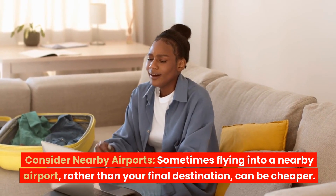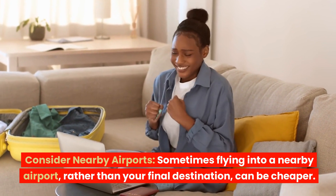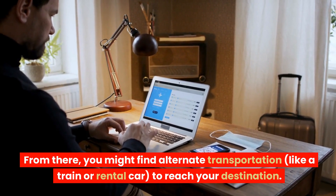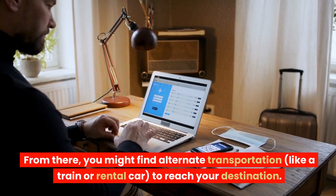Consider nearby airports. Sometimes flying into a nearby airport, rather than your final destination, can be cheaper. From there, you might find alternate transportation, like a train or rental car, to reach your destination.